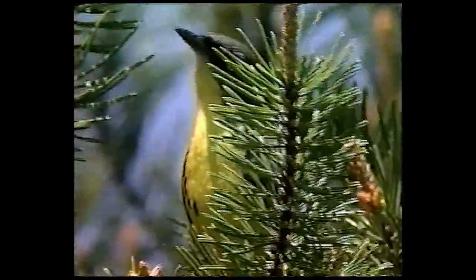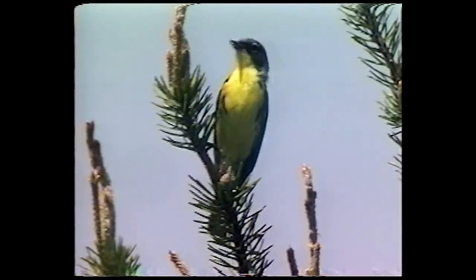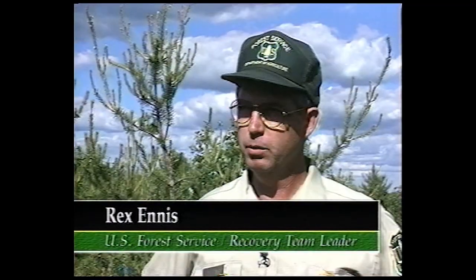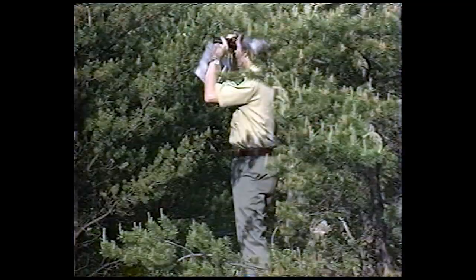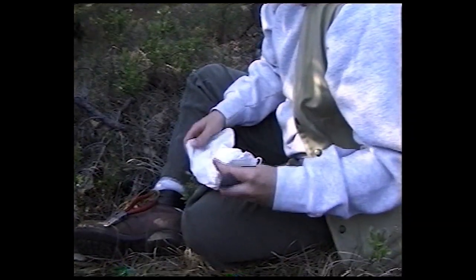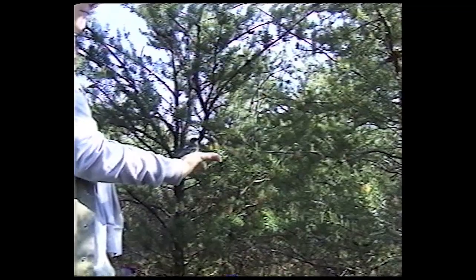Conservation of the jack pine ecosystem and the endangered Kirtland's Warbler has been a great success — in fact, it has become a model for endangered species recovery efforts throughout the world. A big reason for this success is the effort and dedication of the Kirtland's Warbler recovery team and its associates, made up of wildlife and forest managers and scientists from the Michigan Department of Natural Resources, U.S. Fish and Wildlife Service, and U.S. Forest Service. The team meets twice a year to review recent research and activities to meet recovery objectives. Using the best scientific techniques and equipment, they monitor the warbler population through an annual census and banding studies, and also manage the health of the forest and jack pine ecosystem as a whole.